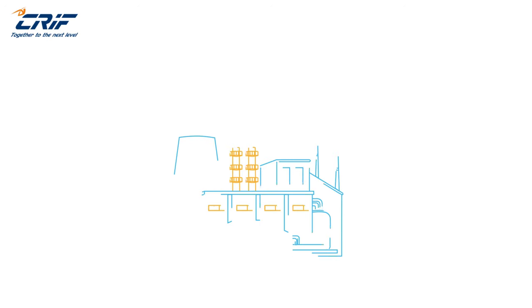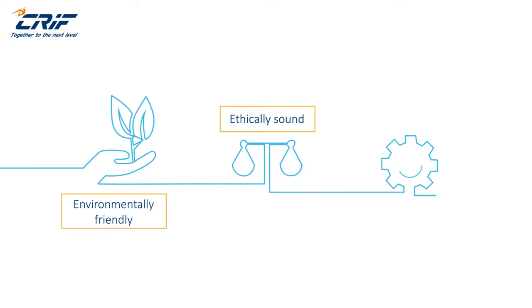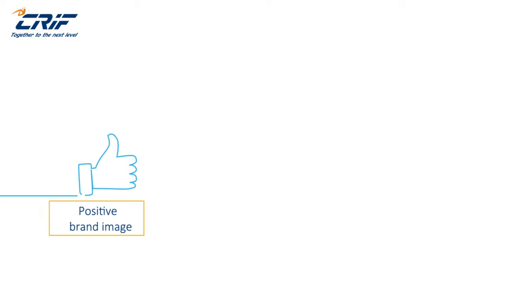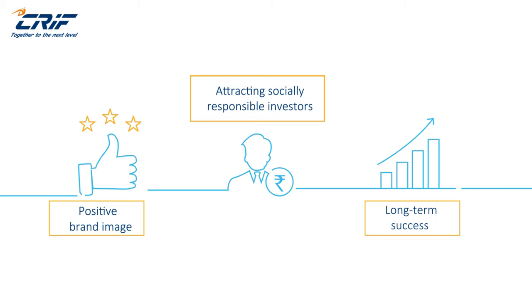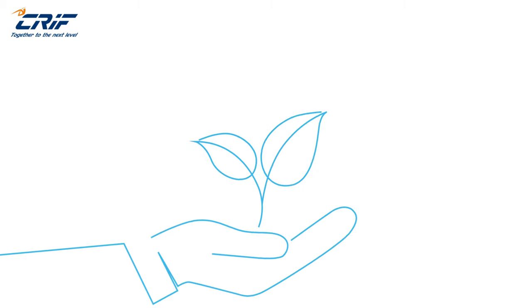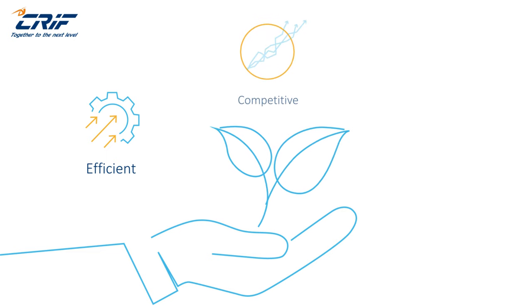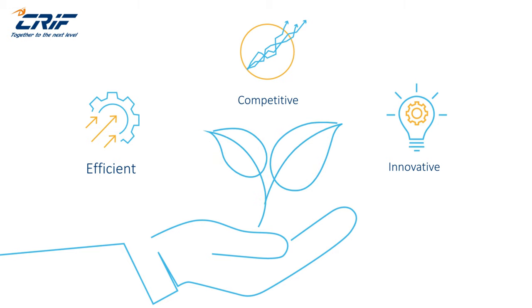In today's business landscape, it's crucial for companies to assess their supply chain ESG practices. This evaluation looks into how environmentally friendly, ethically sound, and transparent their operations are. It's about building a positive brand image, attracting socially responsible investors, and ensuring long-term success. By embracing sustainability, businesses not only become more efficient, but also stay competitive and innovative, meeting the expectations of an increasingly conscientious market.